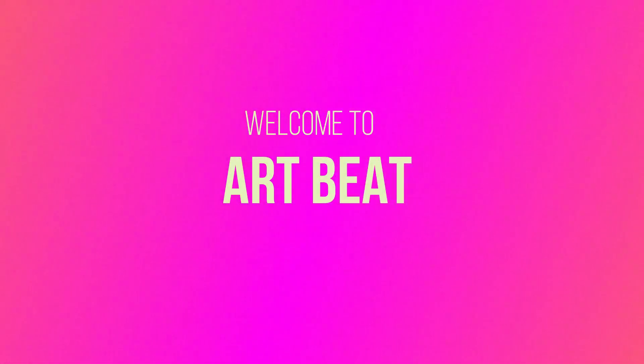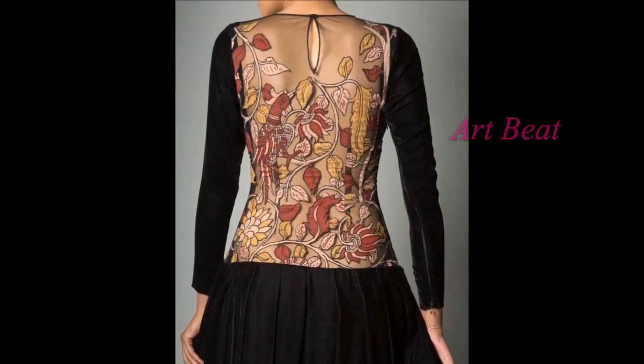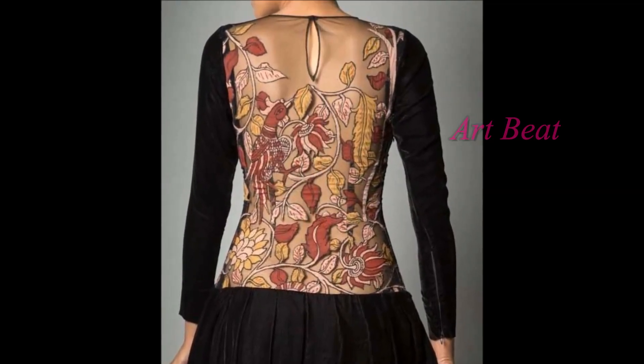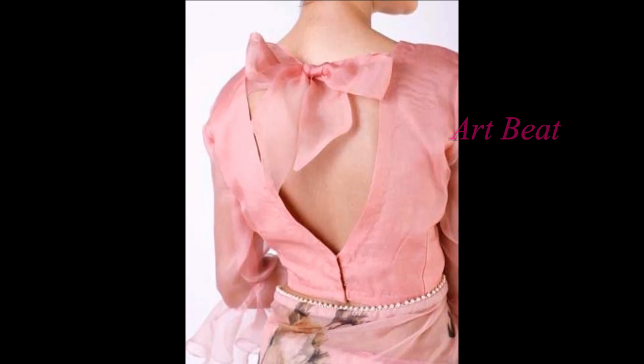Hi friends, welcome back to your favorite channel Art2Beat. Hope all are fine and doing great. Today I am going to show you latest and stylish backneck designs for party wear and fashionable wear — dresses, kurtis, kurtas, frocks and Punjabi suits.